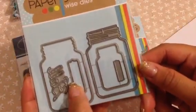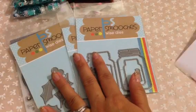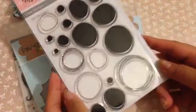The last one I picked up from Paper Smooches is the mason jars die, and I thought that was super cool. Then the last item I got is from My Favorite Things, and this one's called Party Party Patterns — it's just circles in different styles.